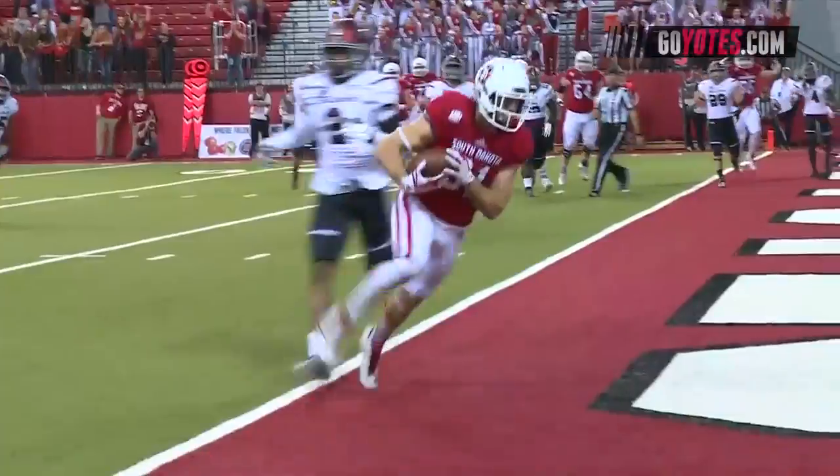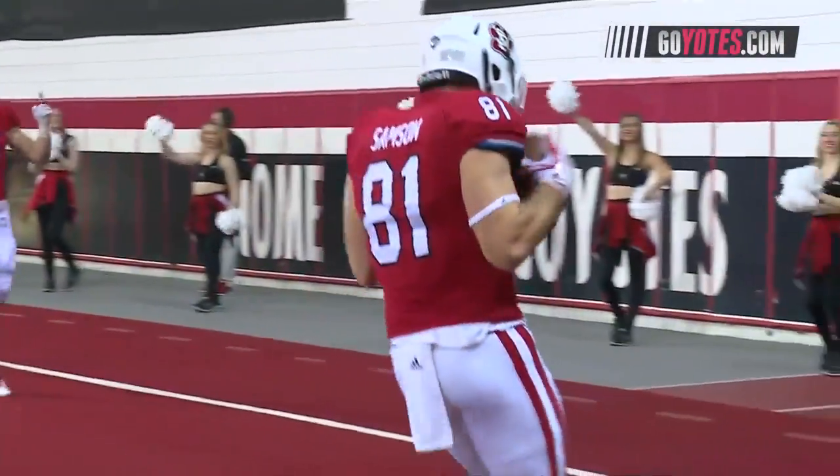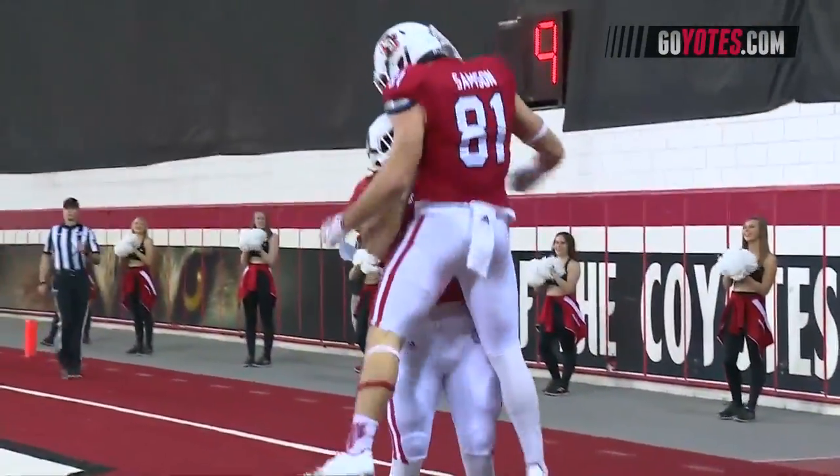Motion by Dakari Allen. Play-action fake. Thrown for the end zone — caught! Touchdown! Touchdown South Dakota! Brett Sampson!